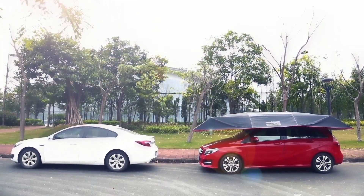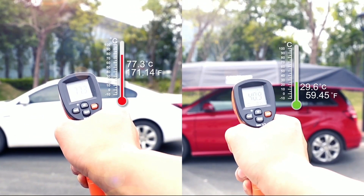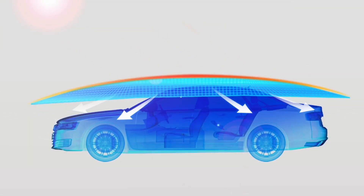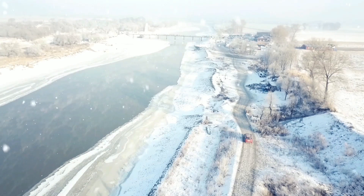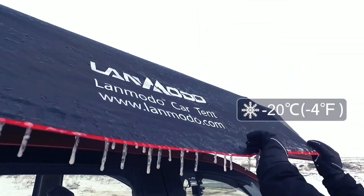The reflective polyester film keeps your vehicle incredibly cool on hot days. It even works well in low temperatures and protects your vehicle against snow or hail.